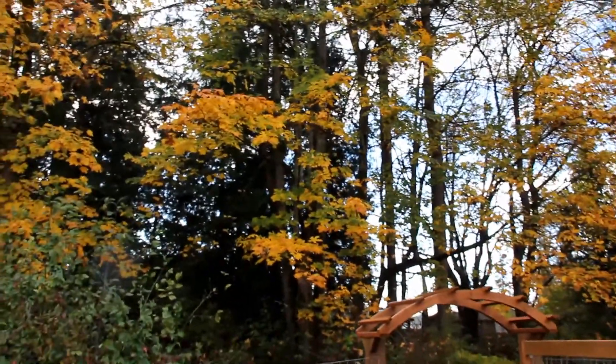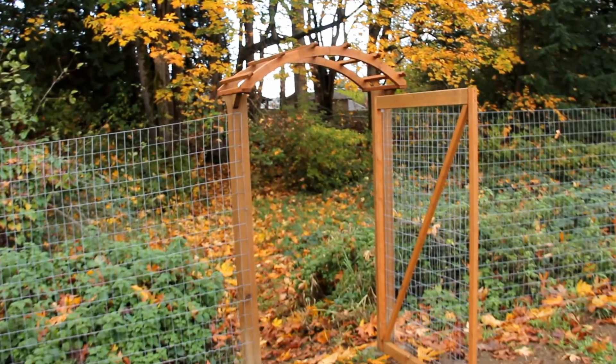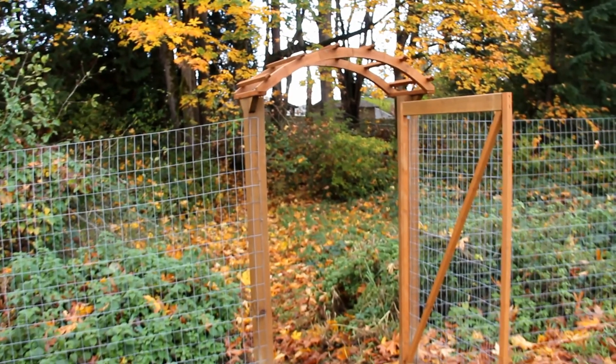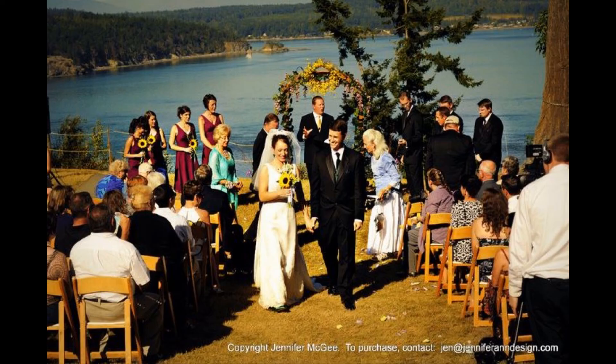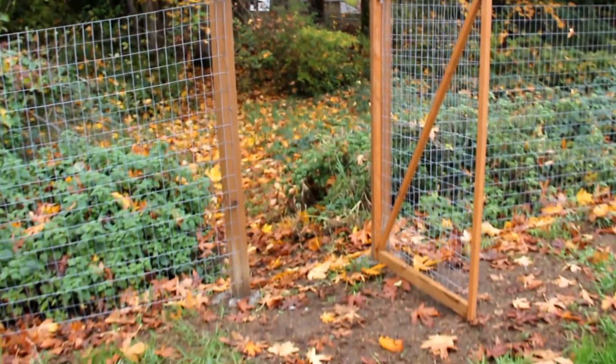We're going to do some exploring of our backwoods today on our property. This little arbor was the arbor that Bill and I stood under on our wedding day. And now it is part of our yard. It's pretty special.